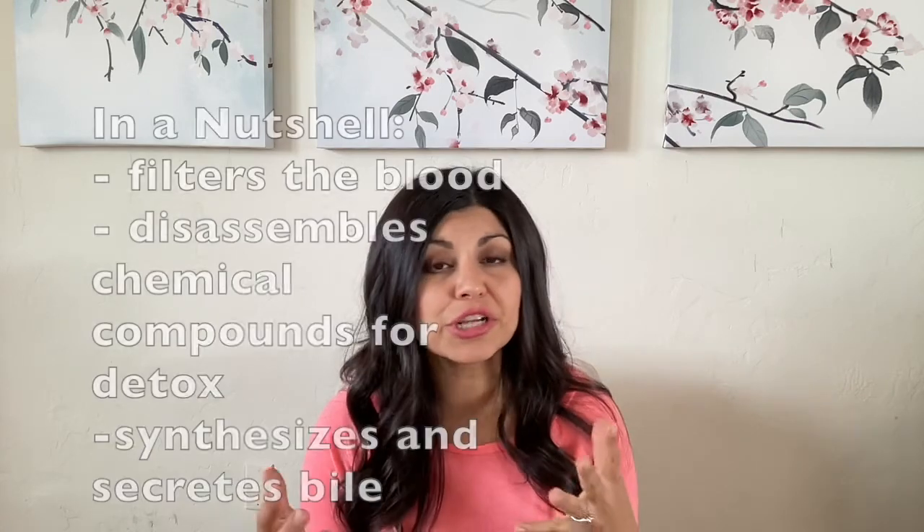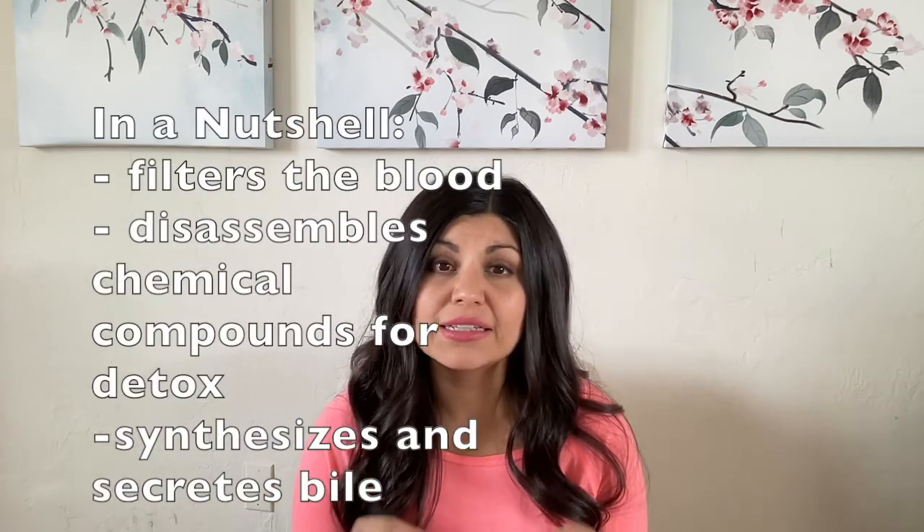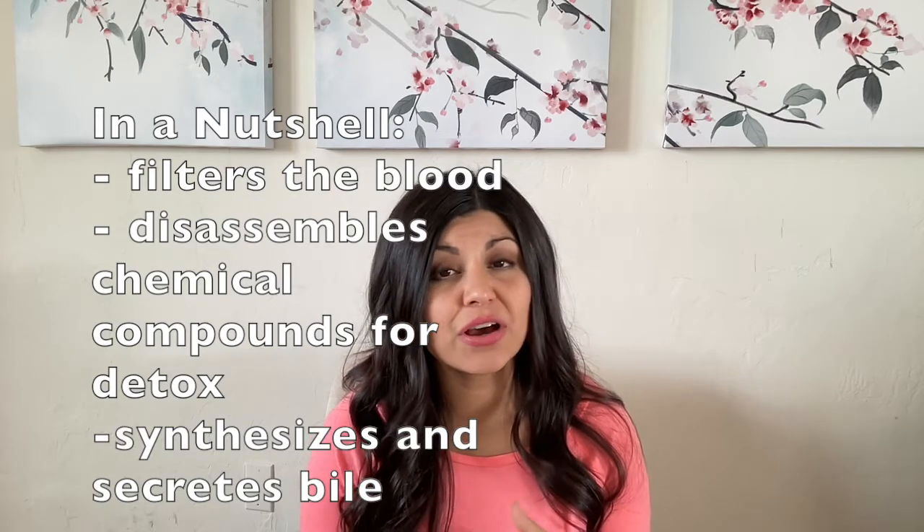The liver has two phases of detoxification. The main purpose of phase 1 liver detox is to modify toxins so that they can work with enzymes in phase 2 of detoxification. Phase 2 works on the products of phase 1, but in some cases toxins may enter the liver ready for phase 2 and skip phase 1. In a nutshell, the liver filters the blood, disassembles chemical compounds for detox, and synthesizes and secretes bile.